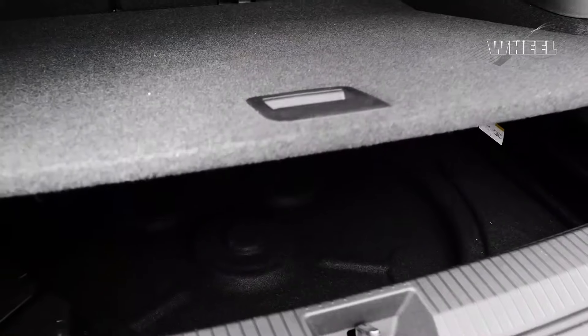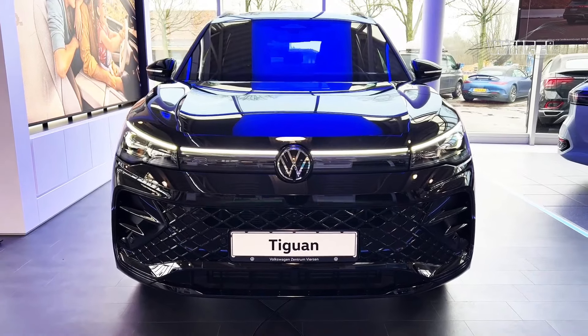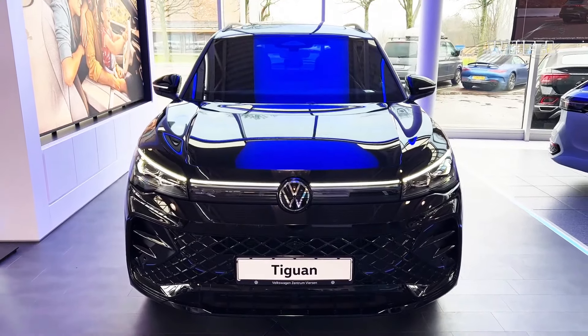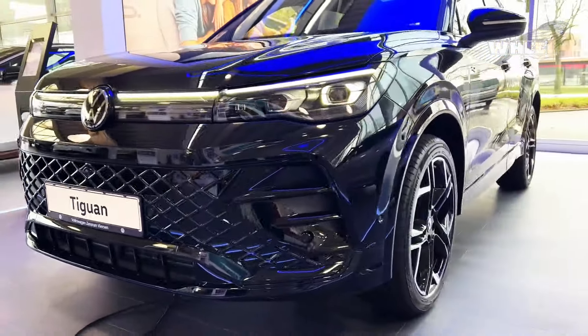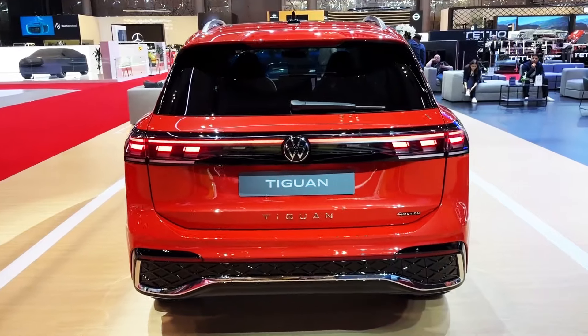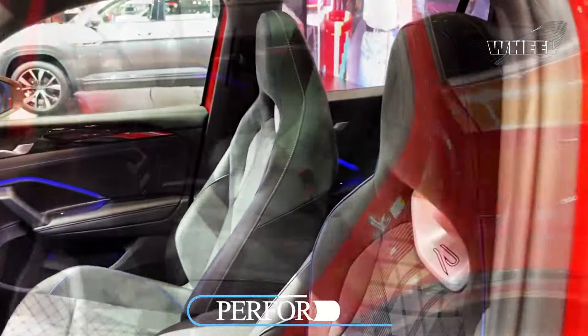Smooth ride quality matches the Tiguan's upscale vibe, which extends to the strong low-end power from its turbo engine. Some clunky gear changes mar the driving experience and most rivals are slightly more fuel efficient, but the Tiguan's overall sophistication makes it a top small SUV pick.